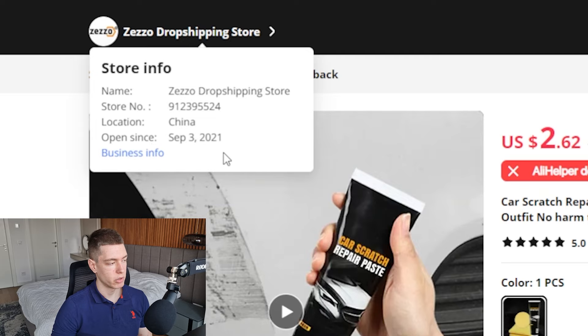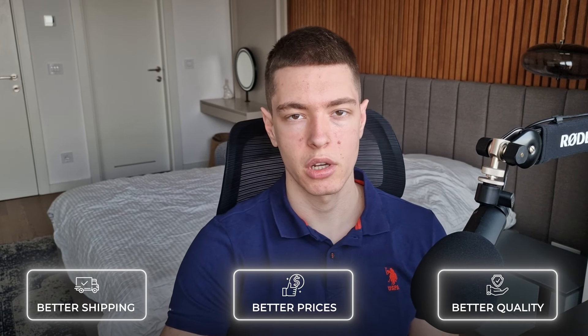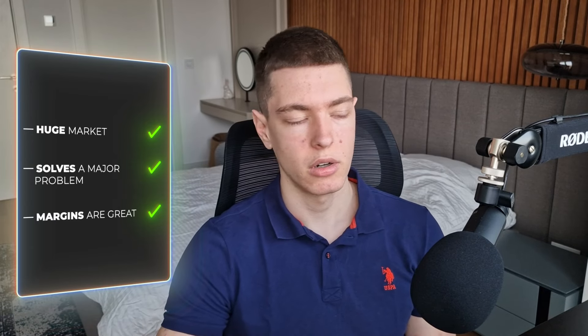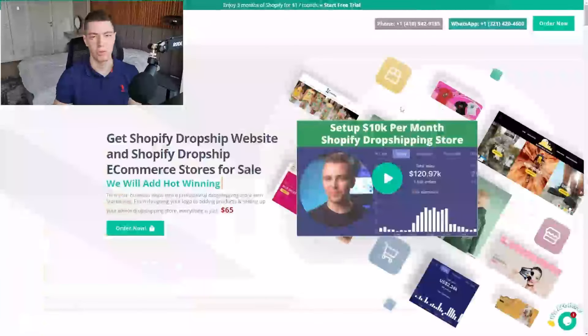On AliExpress we have the exact same product for about $2.62 plus $3.33 shipping, so about $6 total, which means they have around $20 profit per sale — really good for a $26 product. You can also use something like Zendrop for better shipping times, prices, and product quality. This product is great because it's evergreen, you can sell it any time of the year, it solves a major problem for most people, and it has good margins.